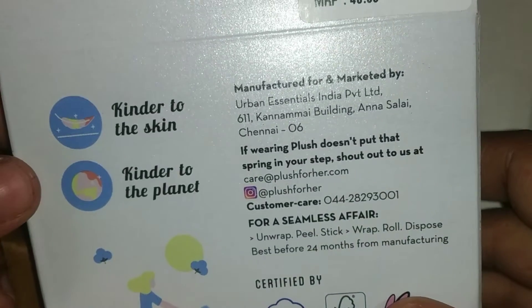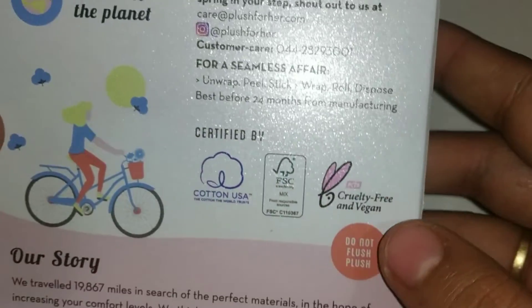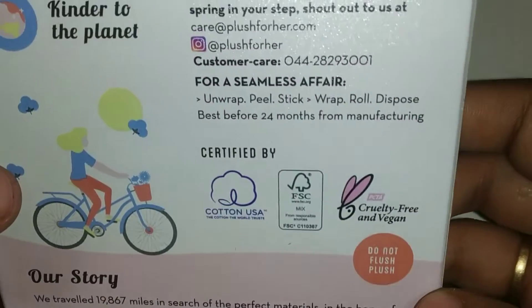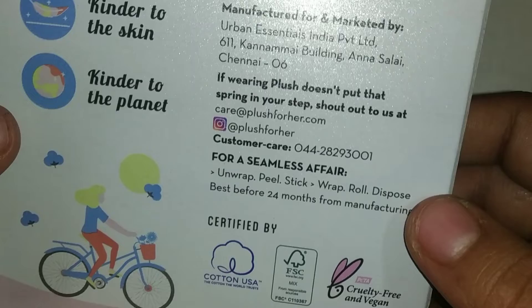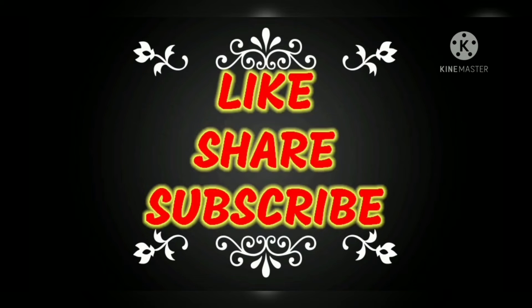They are easily biodegradable. I hope you must order this. Thank you so much, like, share and subscribe, bye bye.